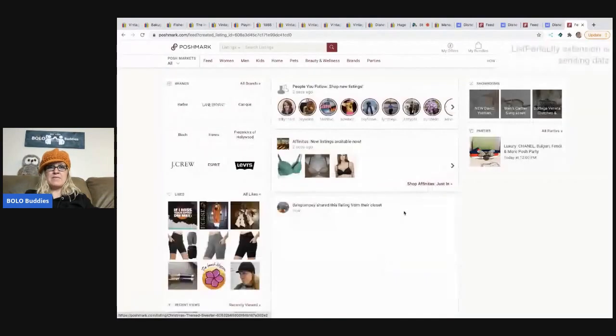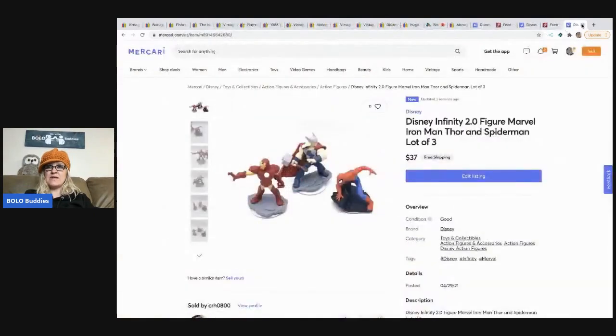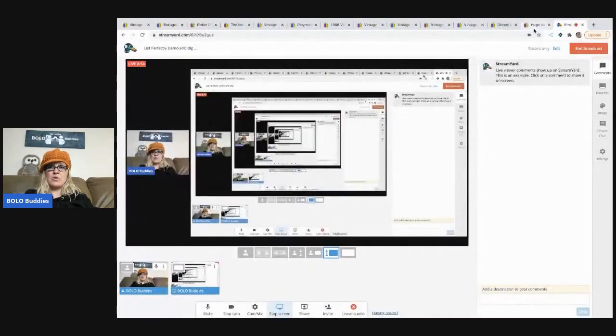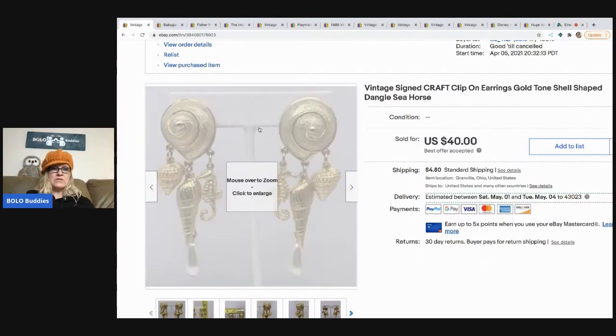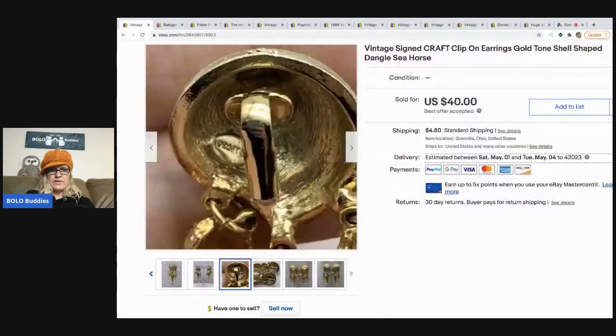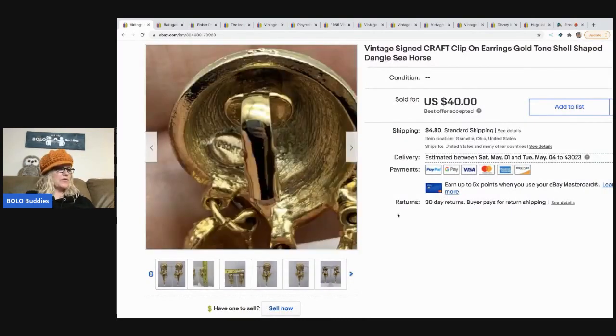Those three items are cross-posted using List Perfectly — I just close out the tabs and we're back at the main screen. Now I'm going to show you the Bolo items. The first one: I found these at a thrift store for $1. They're signed 'Craft' seashell earrings — only signed on one earring — and I thought the seashells were definitely a winner. They sold super fast for $40, with the buyer paying shipping.